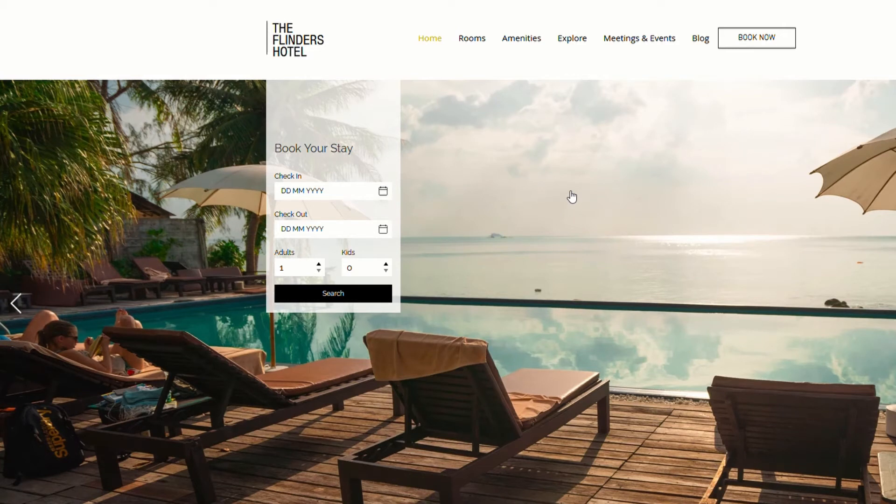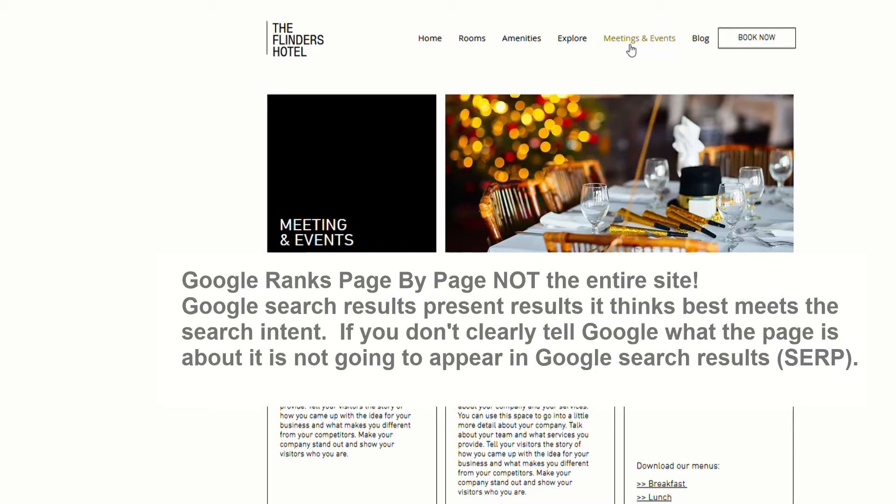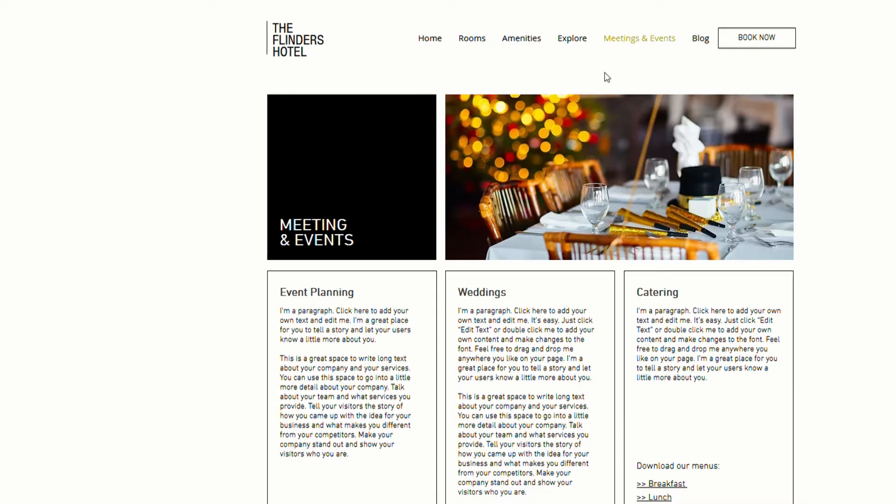Just before we go into keyword research with SEMrush, I want to look at the different types of websites and how content can impact ranking on Google, particularly with Wix. A lot of Wix users use a template, replace the temporary text with their own, follow the SEO steps, and nothing happens. Commonly the reason is there is not enough content on the page to give enough signals to Google as to what that page relates to. This site in particular doesn't have much content at all — the best way to get it to rank will be via a blog.